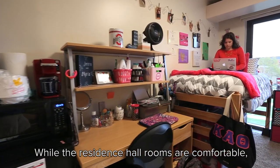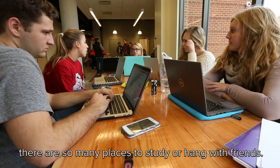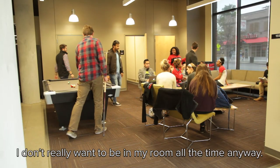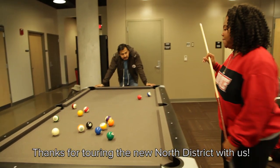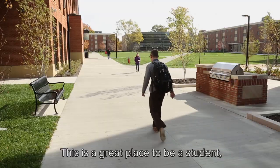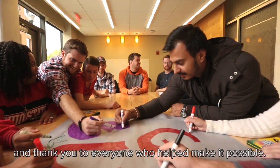While the residence hall rooms are comfortable, there are still so many places to study or hang with friends. And with so much going on, I don't really want to be in my room all the time anyway. Thanks for touring the new North District with us. This is a great place to be a student, and thank you to everyone who helped make it possible.